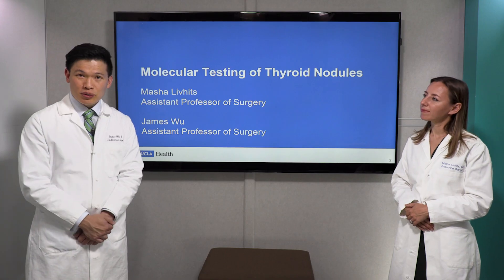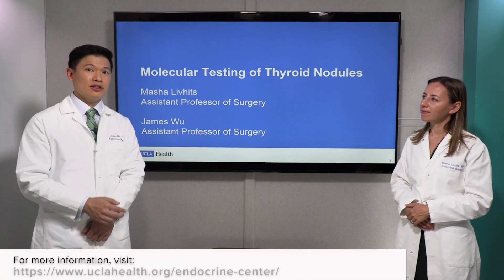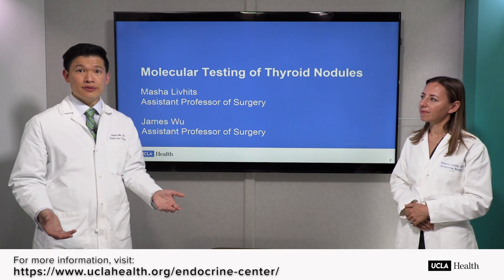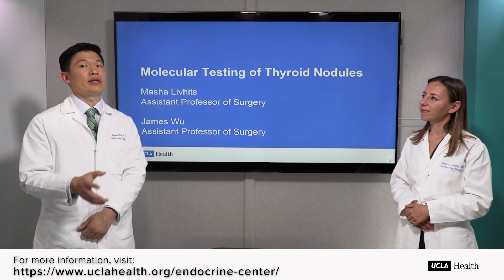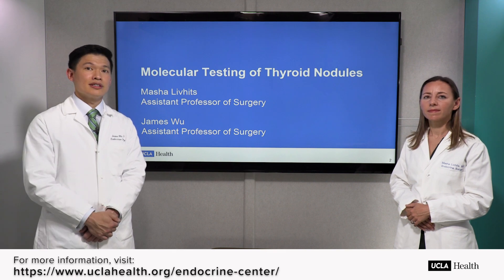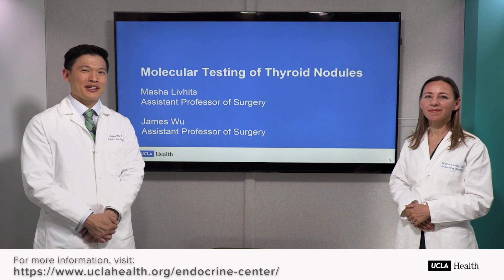Thank you so much for watching. If you have more questions about thyroid nodules, workup, or molecular testing, we encourage you to visit our website, which is listed below. On our website is our phone number if you'd like to call us to schedule an appointment, and also many other patient videos we've made that answer questions about thyroid disease. I'm James Wu. I'm Masha Livitz. Thank you so much for watching.